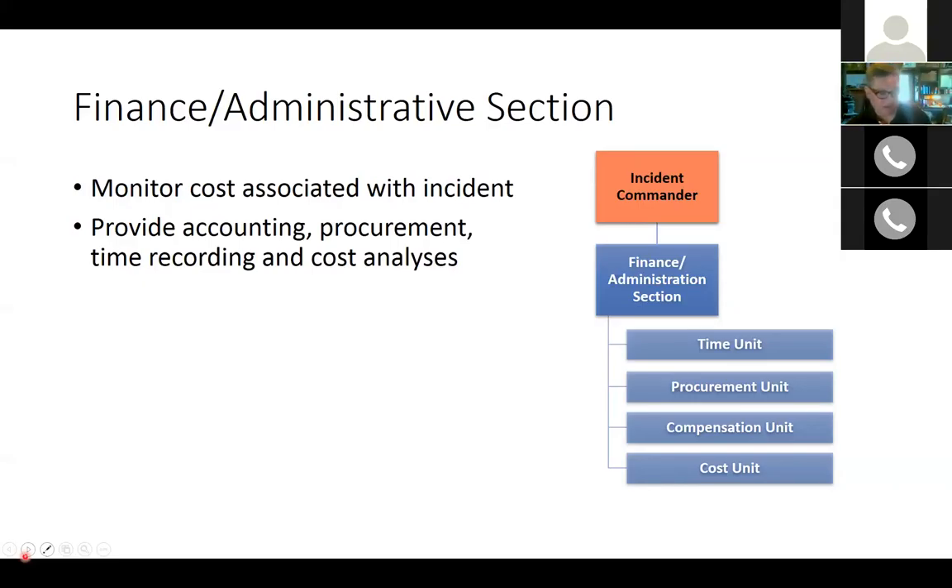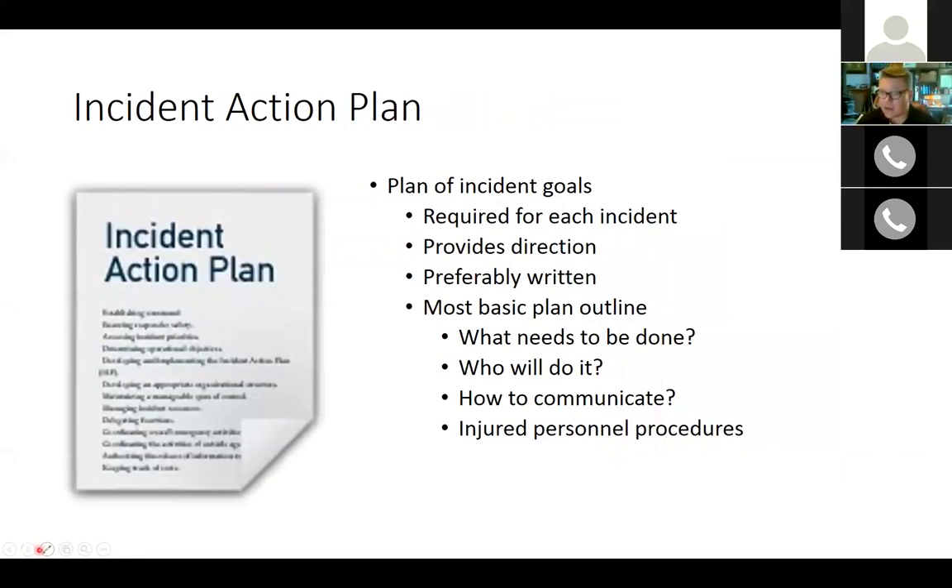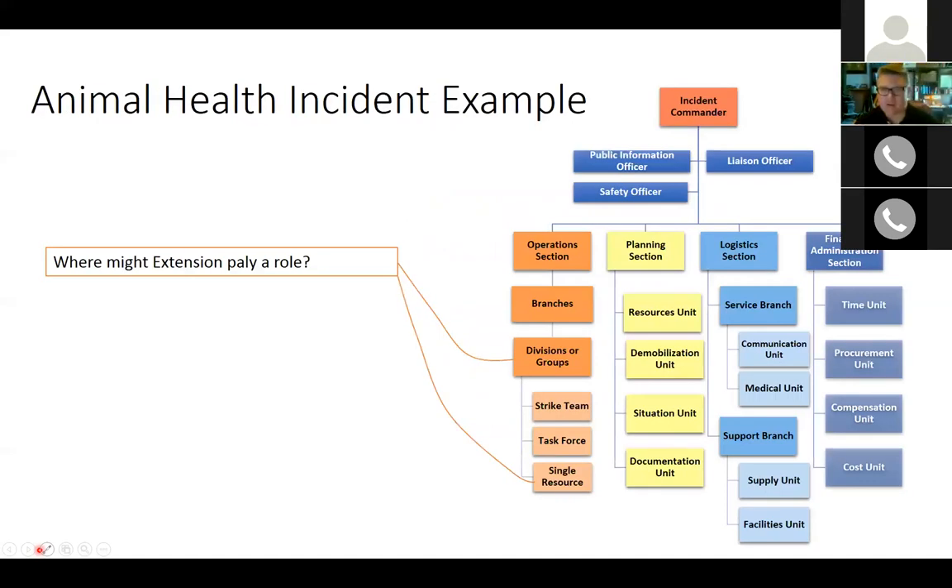These groups work together through the incident action plan, which is a required first step once incident command is established. The incident action plan outlines the necessary goals and actions required for the situation. At a basic level it addresses goals and procedures needed for the response, who is responsible for which tasks, how communication will occur, and how responder health and safety will be handled. It is written in clear text understandable by all, and is generally developed by the planning section in coordination with the incident commander.